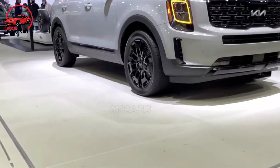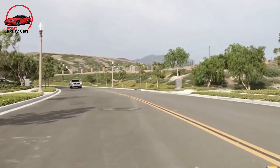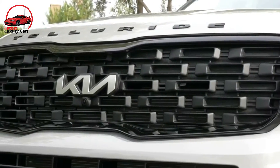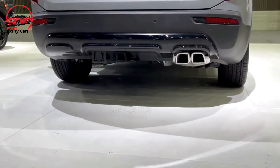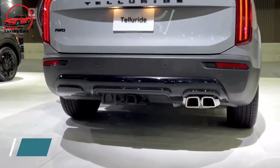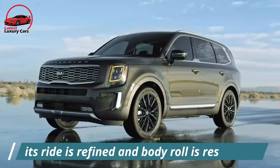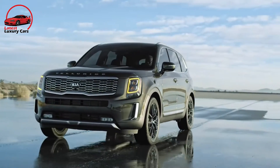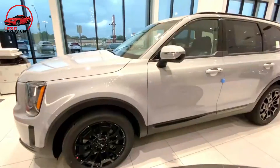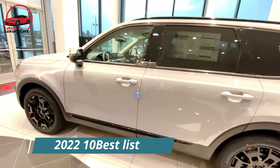With its rugged exterior and rich-look interior, the Telluride wouldn't appear out of place in a Land Rover showroom. Along with an array of standard active safety features, every model has a robust infotainment system, and a top trim offers luxuries such as ventilated rear seats for an incredibly affordable price. Its ride is refined, body roll is restrained, and the 2022 Telluride is simply the gold standard of its segment.